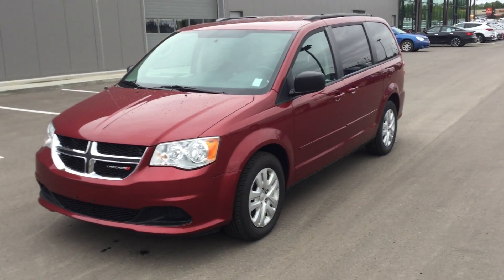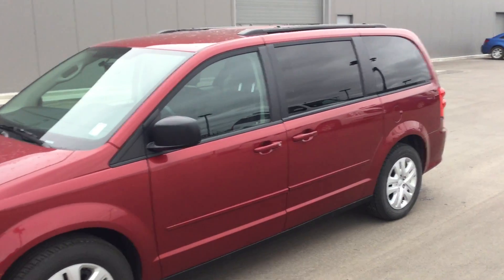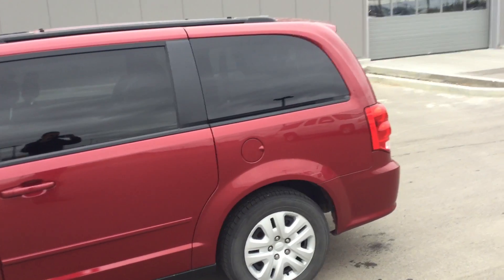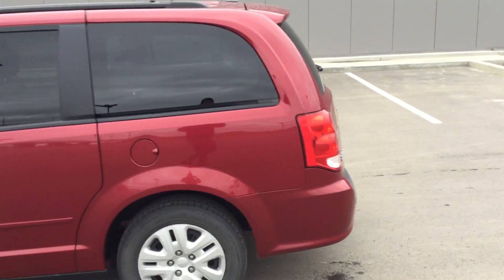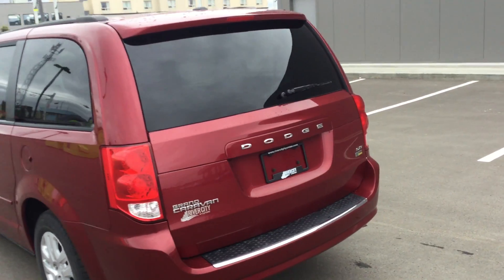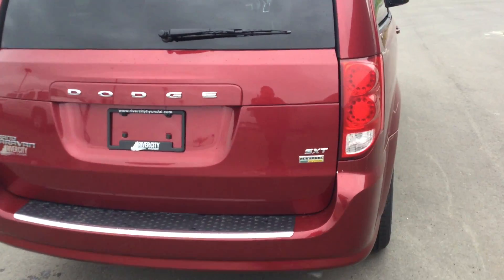Good morning Colin, it's Rami here from Uber City Hyundai. Here we have a nice 2014 Dodge Grand Caravan. As you see we're gonna start with a walk around the vehicle — no visible damage, nice color, it's SXT with flex fuel.